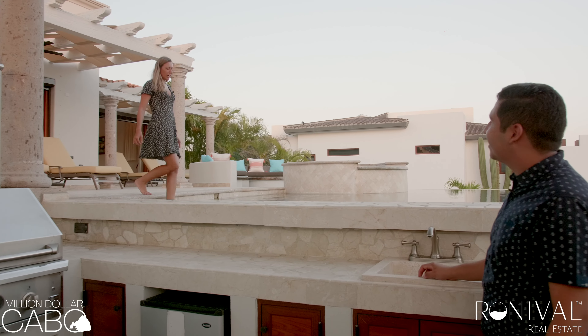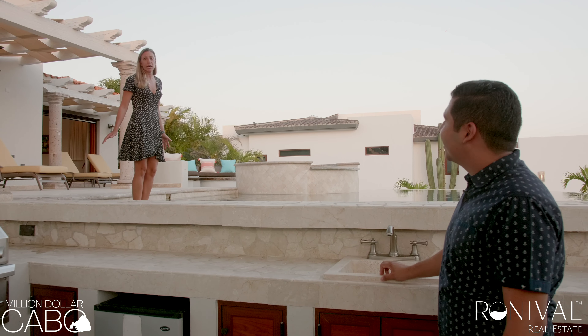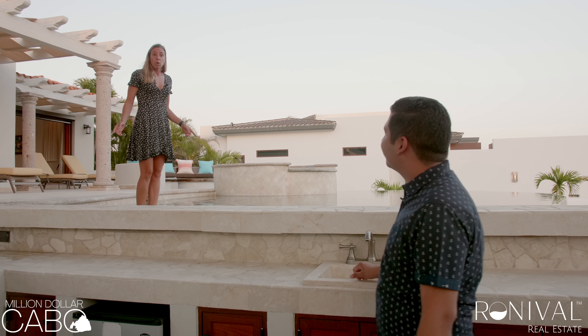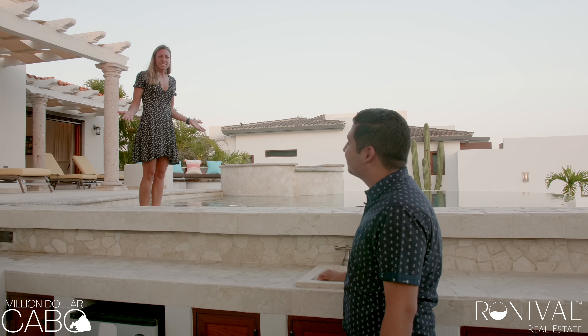This grill is great for all your family parties, guests, and all your barbecues. Let's try this pool — I would love to bring my bikini but I forgot. This pool is heated — super good! Why don't you bring some margaritas? Okay, let's go to the kitchen.